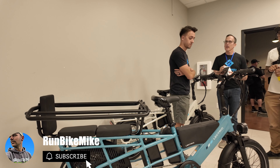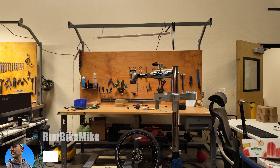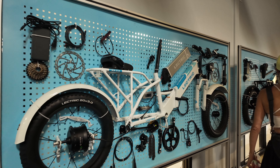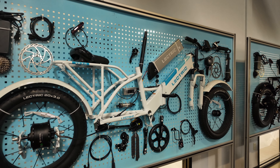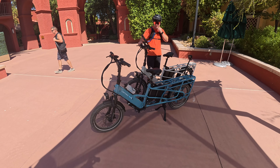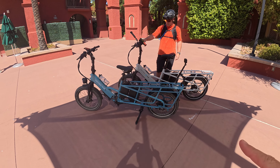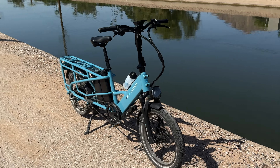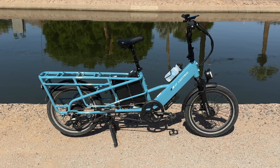This bike is pretty impressive. But what's also impressive is their headquarters. This is a brand that was started in the United States by two young entrepreneurs. They have become one of the top, if not the top selling e-bike brand in the United States. And a lot of that has to do with the price point and the quality that they put into their bikes. They were one of the first ones to sell a Class 3 e-bike under $900. The Expedition costs quite a bit more, but it's still a bargain whenever it comes to e-bikes.